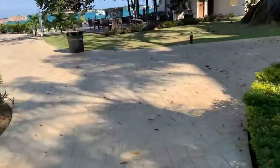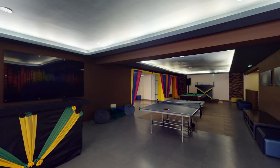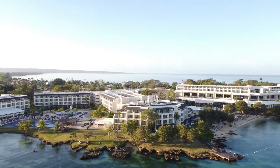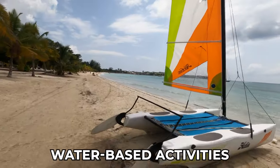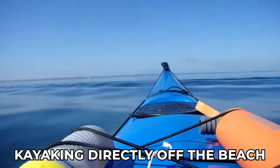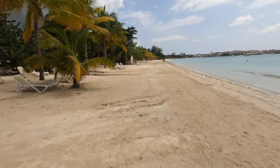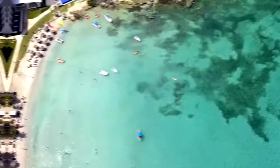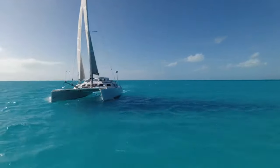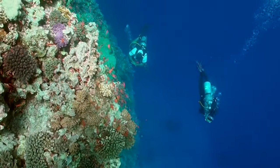Teenagers aged 13 to 17 have their own dedicated Hangout Teens Club, equipped with billiards, video game consoles, and ping pong, providing a cool and engaging space for older kids to socialize. During the day, a dynamic activity program offers a range of options. Water-based activities are a highlight, with opportunities for introductory scuba diving lessons, snorkeling, and kayaking directly on the beach. The resort also features a playground, tennis court, beach volleyball, and fitness enthusiasts can participate in aerobics and dance classes. Deep-sea fishing excursions are also available, along with introductory scuba diving lessons in the pool for beginners.